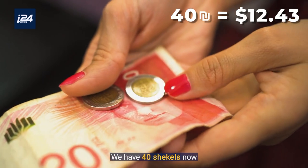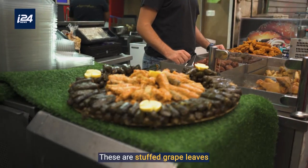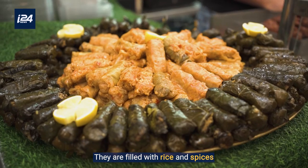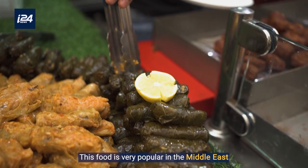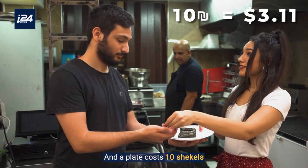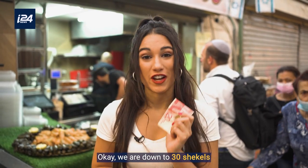We have 40 shekels now, and I just saw something I want to try. These are stuffed grape leaves, and they are filled with rice and spices. This food is very popular in the Middle East, and a plate costs 10 shekels. We are now down to 30 shekels.